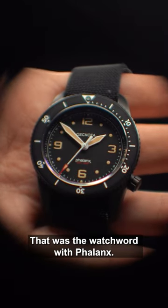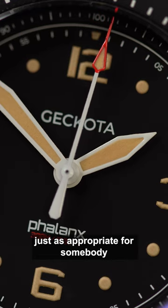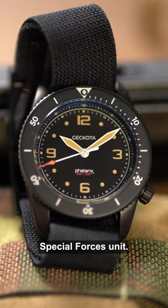Operational viability — that was the watchword with Phalanx. We designed the watch without compromise, the aim being that it would be just as appropriate for somebody hiking the Dales who wanted a quality field watch, as it would be for it to appeal to a genuine Special Forces unit.